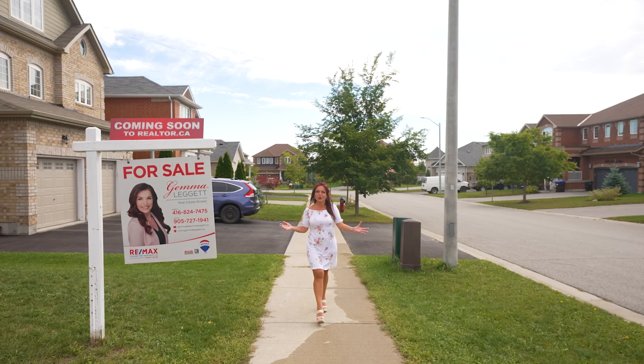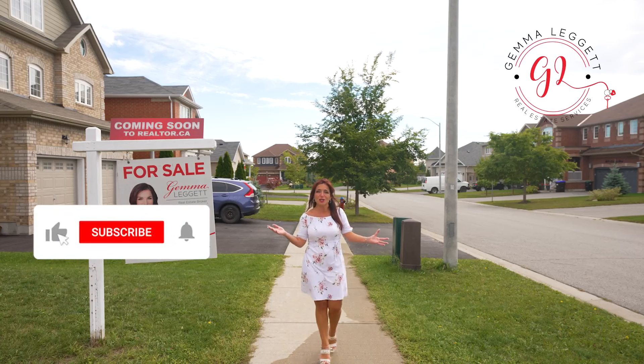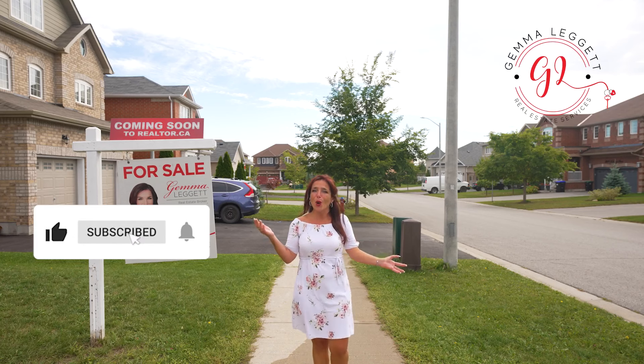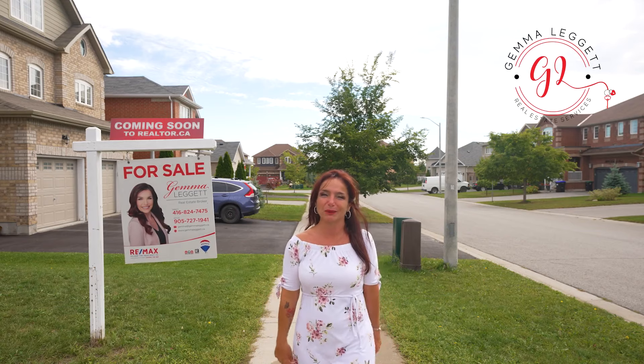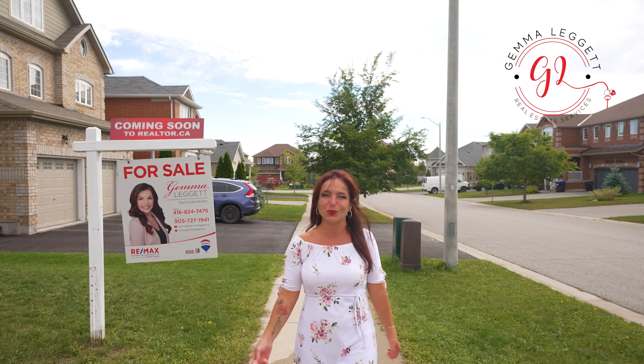What if I told you that I have a new listing where you can walk to public school, walk to park, walk to shop, walk to restaurant, and is about five minutes away from the lake? I'm Gemma DeGate with Remax Hallmark, and I cannot wait to show you this beauty.